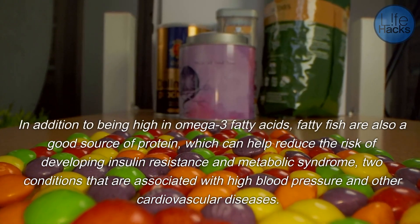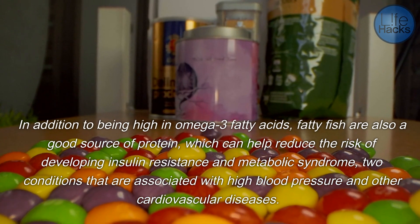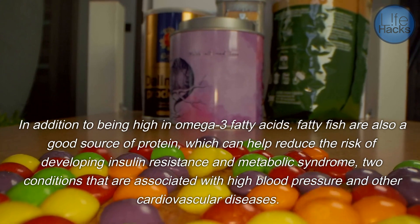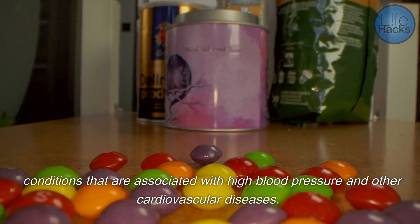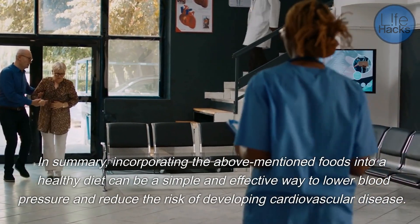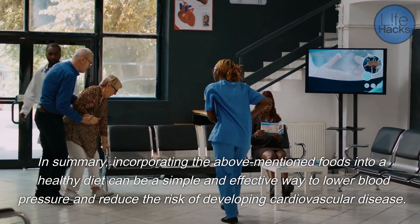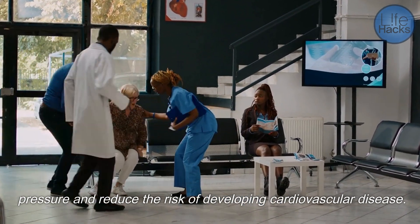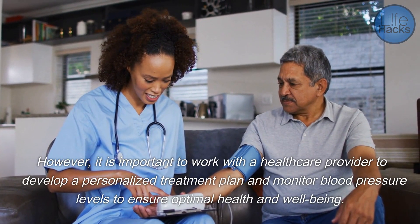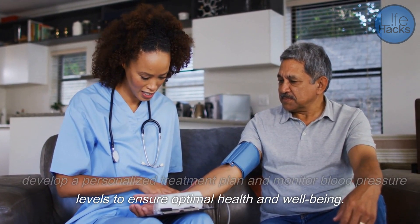In addition to being high in omega-3 fatty acids, fatty fish are also a good source of protein, which can help reduce the risk of developing insulin resistance and metabolic syndrome, two conditions that are associated with high blood pressure and other cardiovascular diseases. In summary, incorporating these foods into a healthy diet can be a simple and effective way to lower blood pressure and reduce the risk of cardiovascular disease. However, it is important to work with a healthcare provider to develop a personalized treatment plan and monitor blood pressure levels to ensure optimal health and well-being.